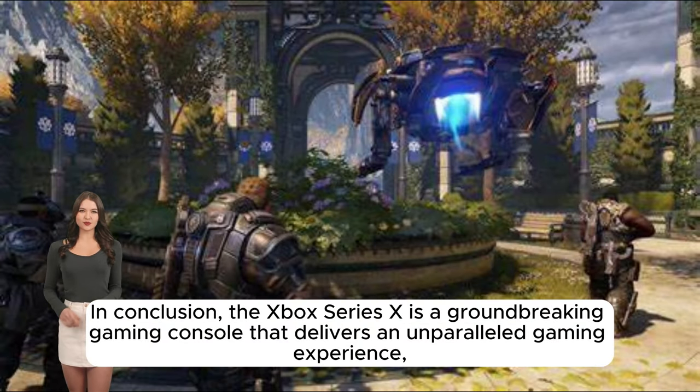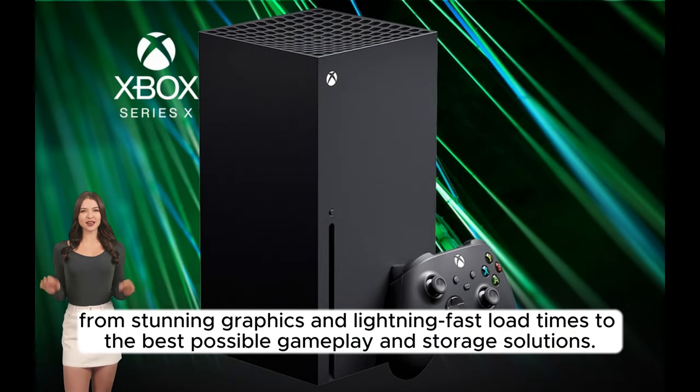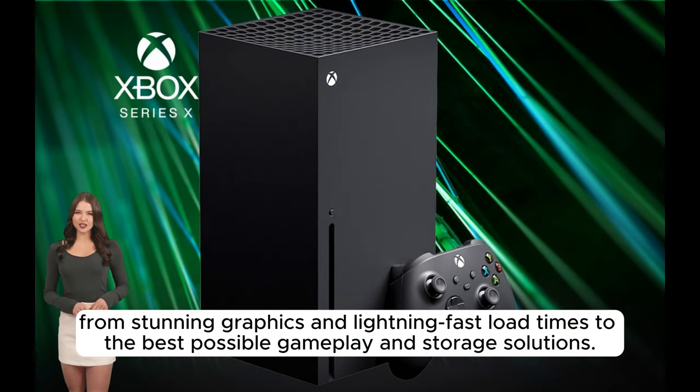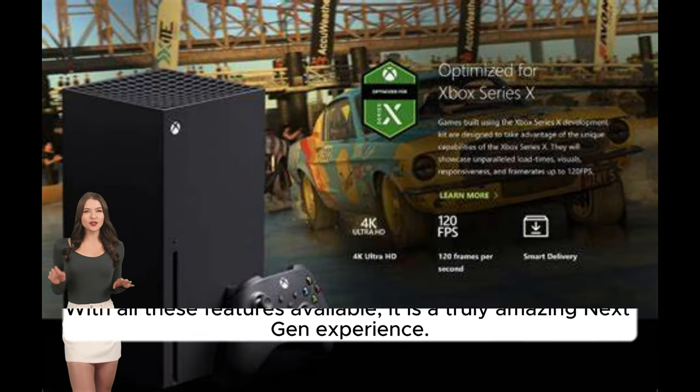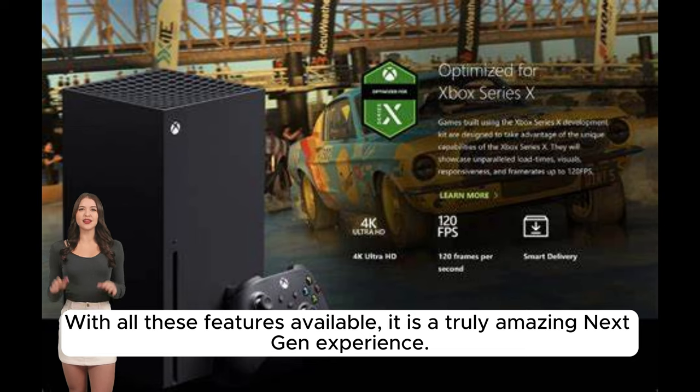In conclusion, the Xbox Series X is a groundbreaking gaming console that delivers an unparalleled gaming experience. From stunning graphics and lightning-fast load times, to the best possible gameplay and storage solutions. With all these features available, it is a truly amazing next-gen experience.